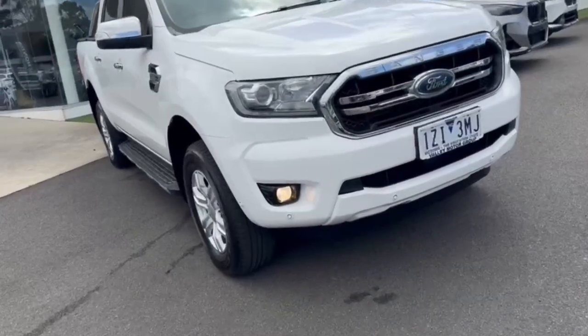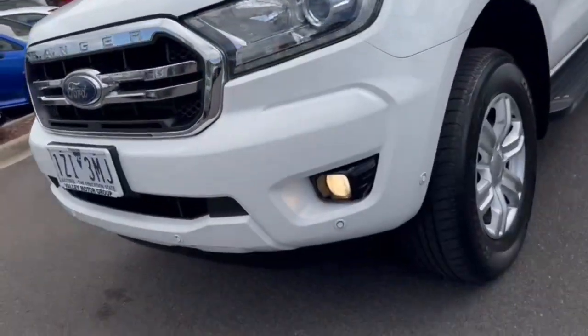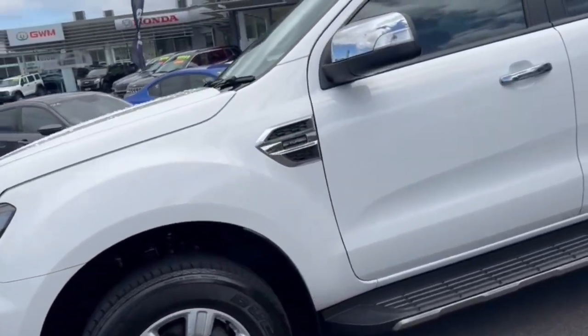G'day guys, thanks for checking out our Just Drive 2019 Ford Ranger XLT High Rider. And of course you've got your projector style headlights, daytime running lines, front sensors, and 18 inch alloy wheels.